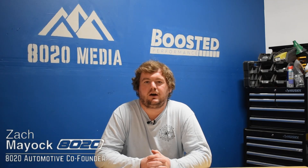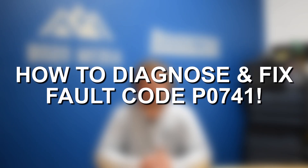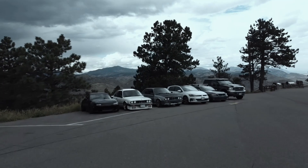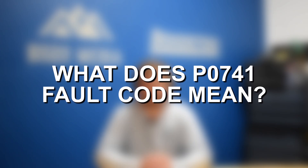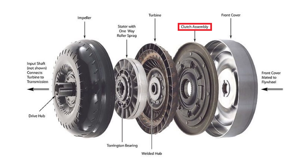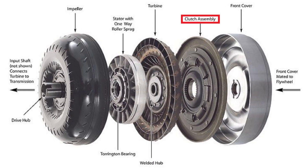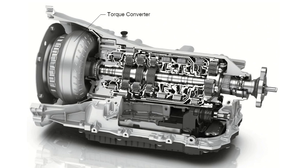Hey everyone, this is Zach with 8020 Automotive here today with a video on fault code P0741 causes and fixes. Fault code P0741 indicates the torque converter clutch solenoid circuit performance is stuck off. The torque converter clutch essentially locks the engine to the transmission and helps reduce slippage and also improves efficiency of your transmission and engine.